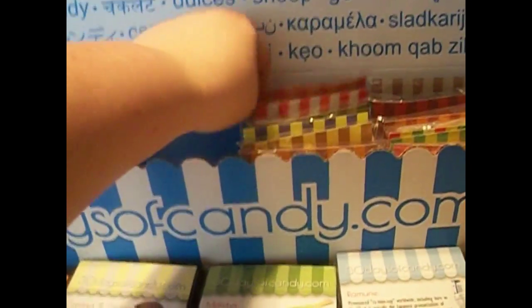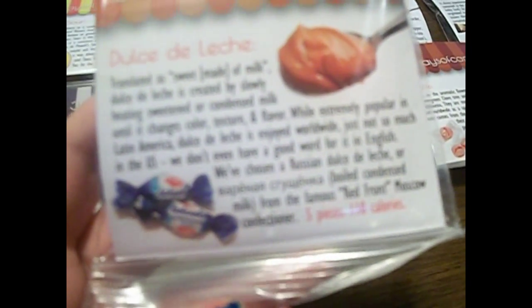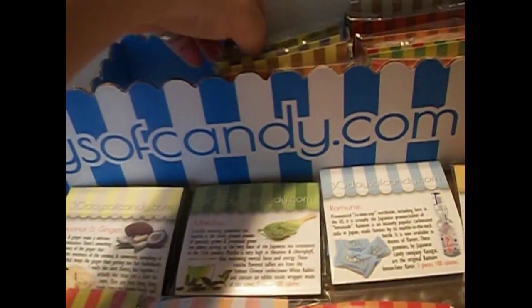The next one is dulce de leche. And that's caramel, isn't it? Translated as sweet, made of milk. They look caramel, and I like caramel, so I'm definitely interested. The next thing is milky. Didn't we get these last month? I think we got these last month as well. I think we liked them — I can't remember. But that is also another kind of Japanese thing.